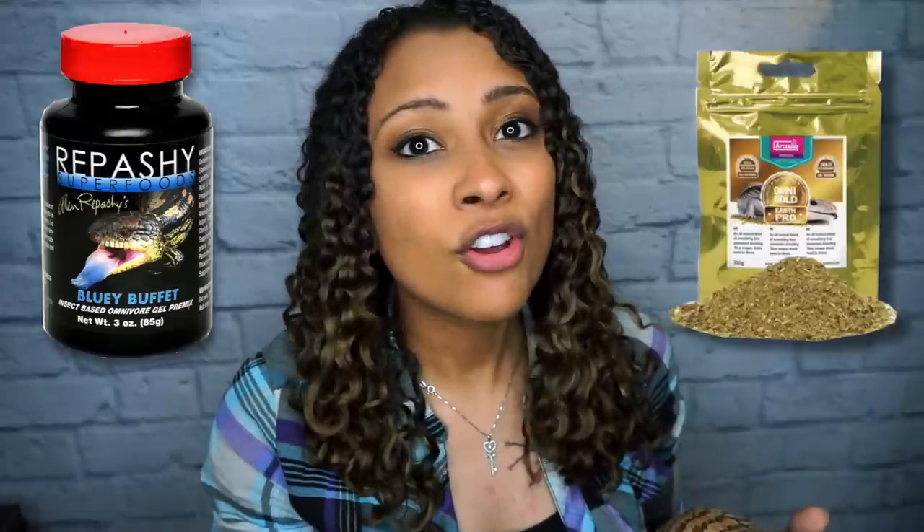Now let's talk about feeding — these guys are incredibly similar. They are omnivores with a large variety of things they can eat. Mine both absolutely love dubia roaches, and wax worms as a treat only. They also both eat leafy greens like collard greens, turnip greens, and mustard greens. The cool thing about blue tongue skinks is they also do very well on staple foods such as cat food as babies and dog food as adults, as well as Repashy's Blue Buffet and Arcadia's blue tongue skink food.